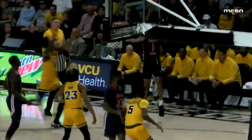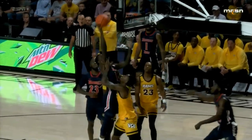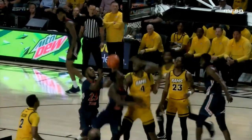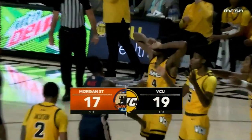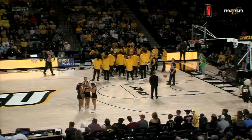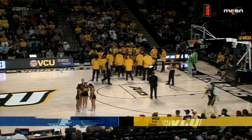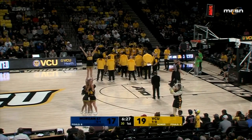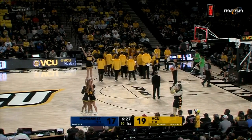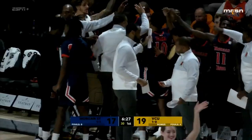VCU with a two-point lead. Morgan State with a chance to tie — we see them crash the glass, multiple opportunities. David McCullough will get rewarded with two free throws. They're really going after the ball; we said before the game they wanted this game to be physical and to have a lot of fouls. They've committed eight, VCU has only committed four. The physical play has affected VCU's shooting.